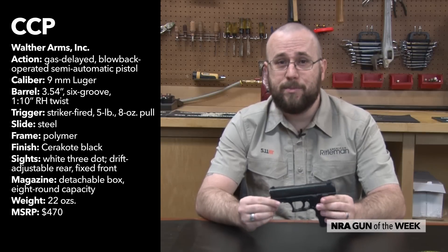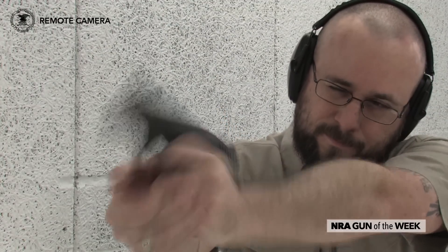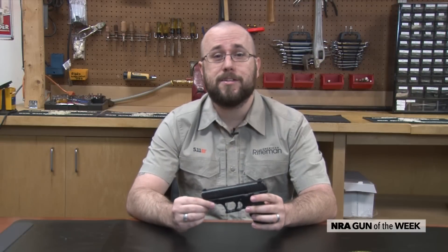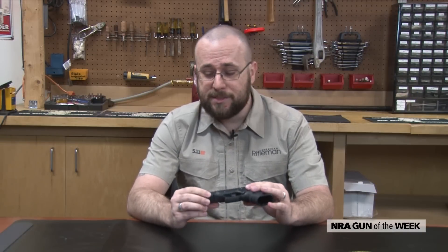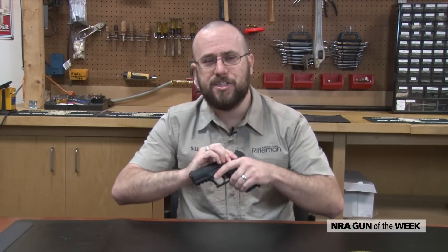This system allows the CCP to be chambered in the 9mm Luger cartridge, which can typically be problematic for standard blowback handguns. Two other very beneficial side effects of Walther's system are that it helps dampen felt recoil and eliminates the need for a strong recoil spring, which results in a slide that is much easier to manipulate.